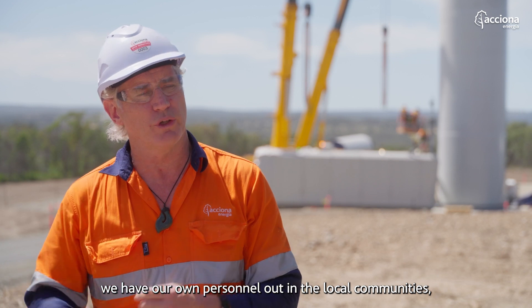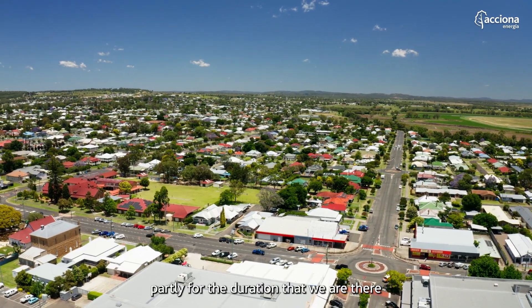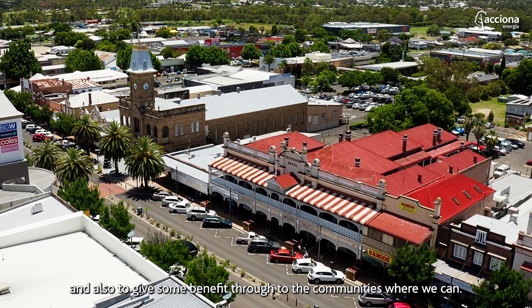Acciona here has our own personnel out in the local communities, partly for the duration that we're there and also to give some benefit through to the communities where we can.